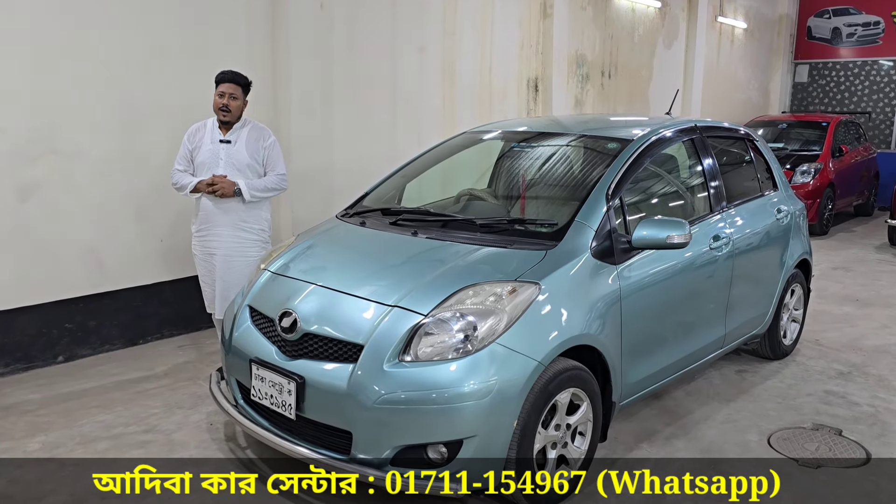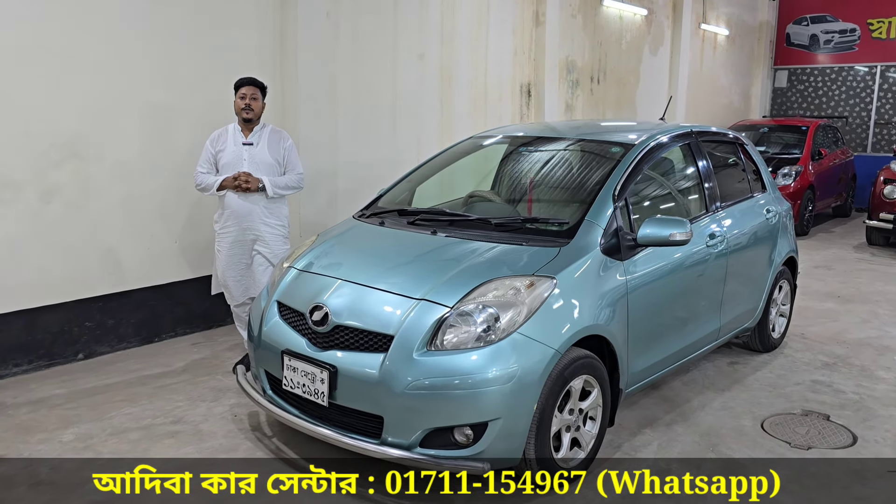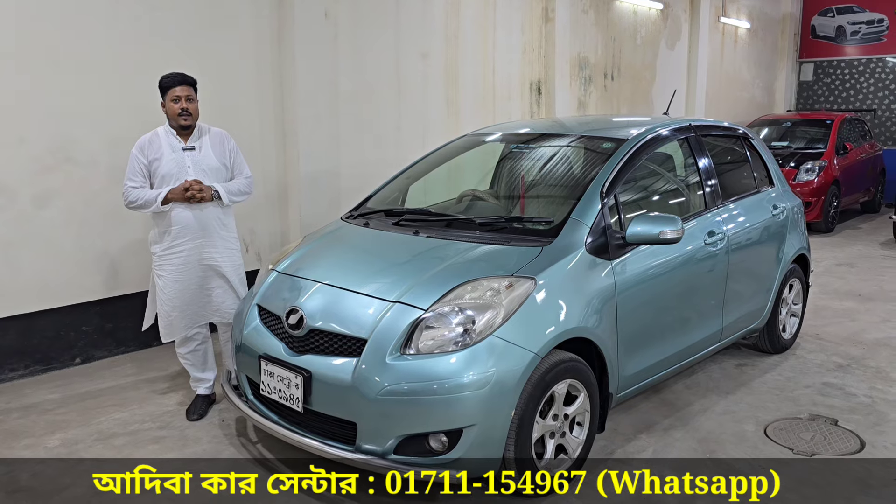Assalamualaikum Waalaikum. Alhamdulillah, how are you doing? Alhamdulillah. Welcome to our city show.